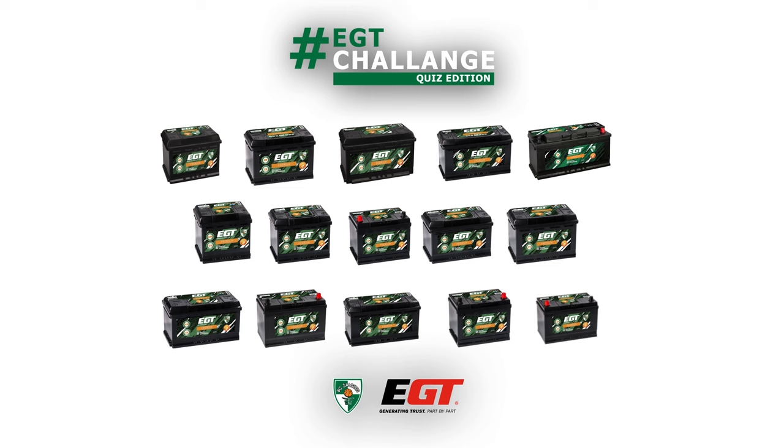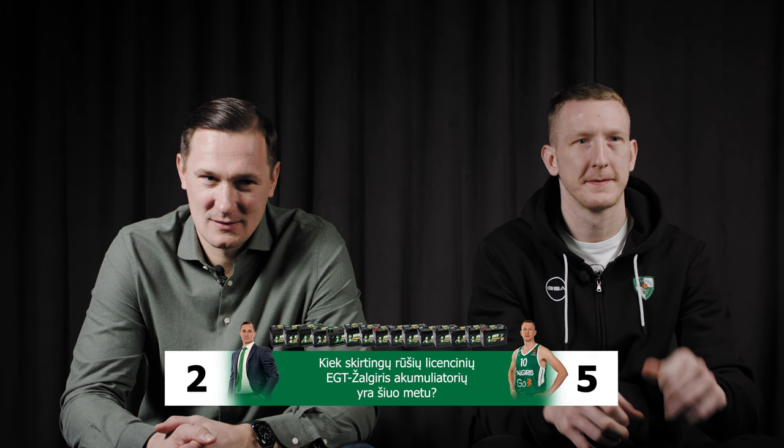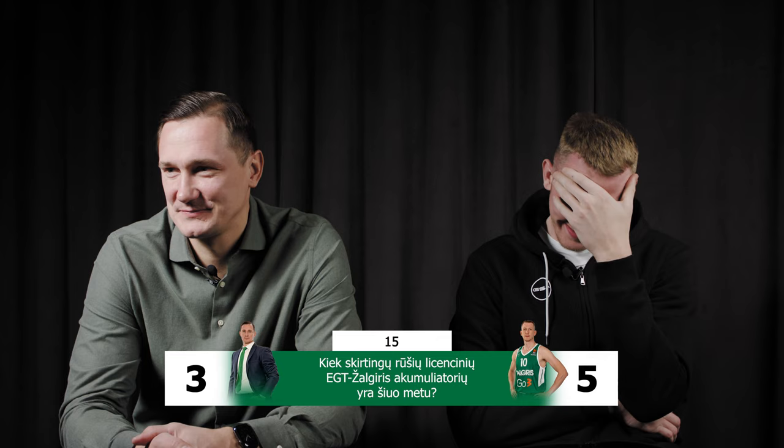How many different types or positions of licensed EGT Žalgiris batteries are there currently? Two? No. Five? No. The correct answer is the number of one of your current team members — and the guy who you played together with a couple of years ago.